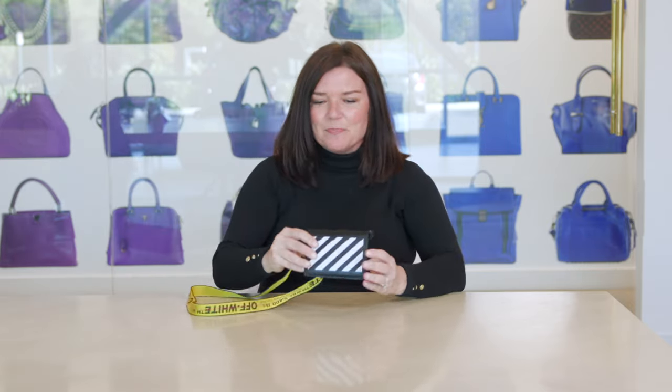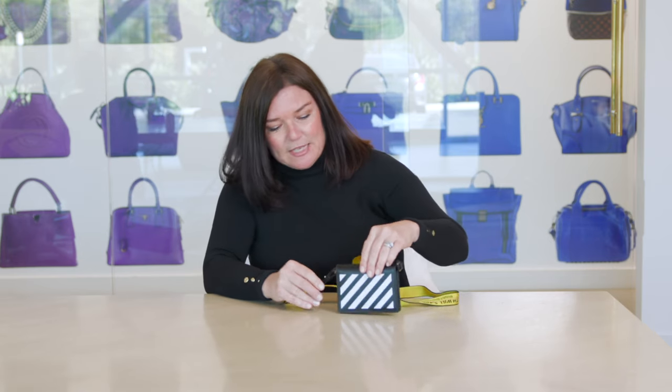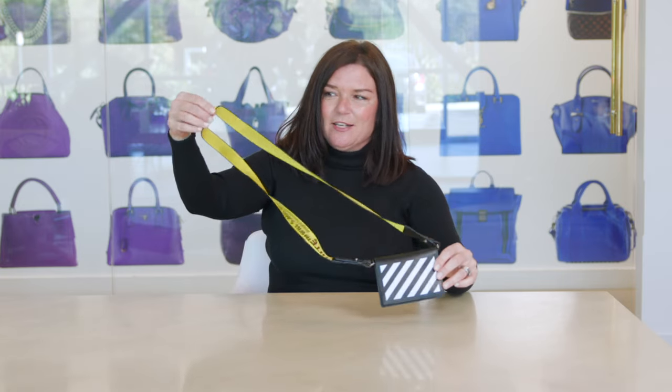The next brand I'm really excited to talk about is definitely newer to the scene. It's called Off-White, and it was founded by the late, great Virgil Abloh. You might know Virgil Abloh from his collaborations with Louis Vuitton. This is his brand Off-White, founded back in 2013 — very inspired by streetwear and bold stripes. You'll notice this really cool industrial strap.